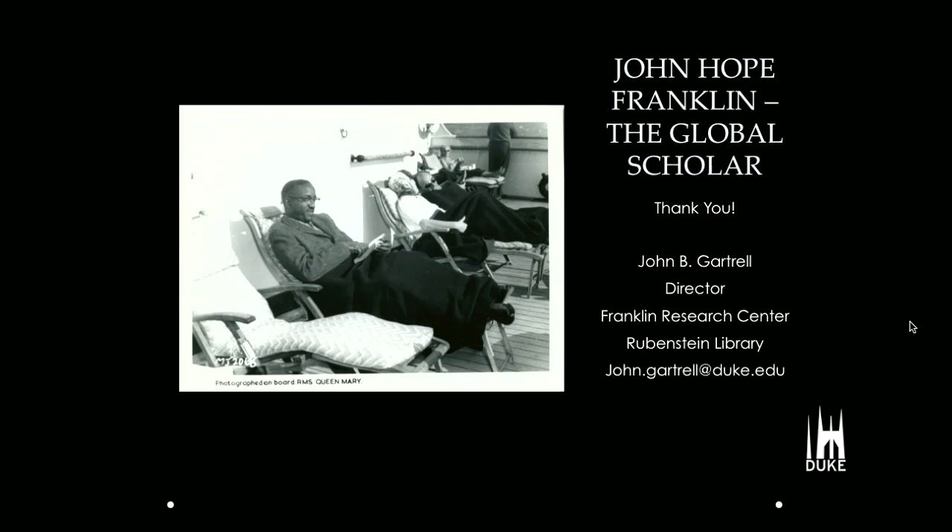This is one of my favorite pictures, because you just never see Dr. Franklin relaxing — he's always very prestigious and dignified. But this is actually the journey he took on the Queen Mary to go to Cambridge in 1963. This is a letter from that very same journey from Dr. Franklin to the president of Brooklyn College in 1963, where he gives a report about what he did at Cambridge.